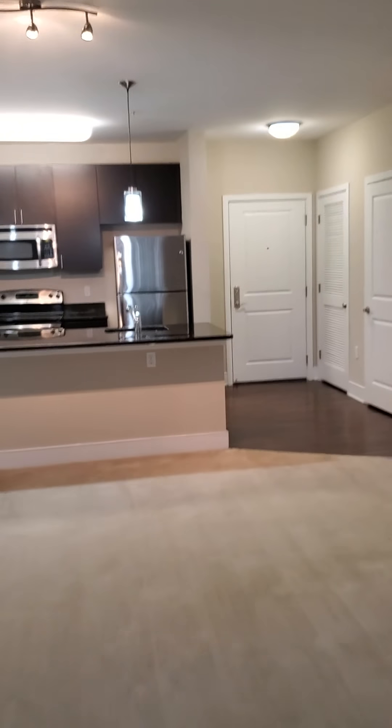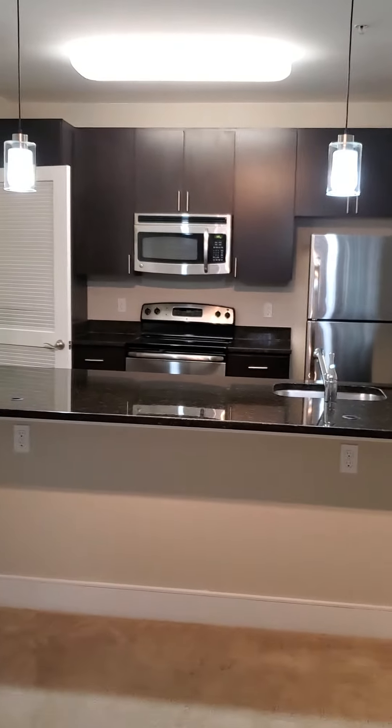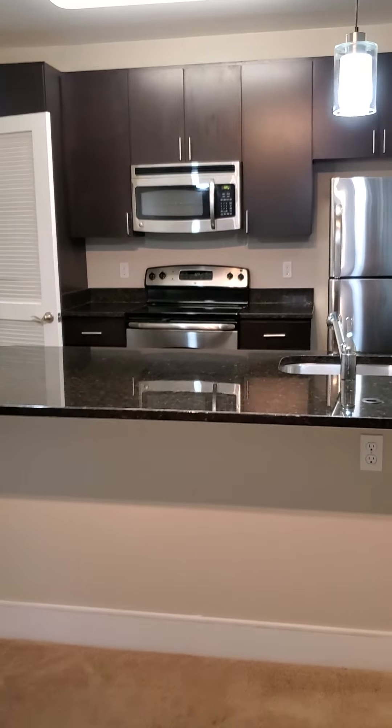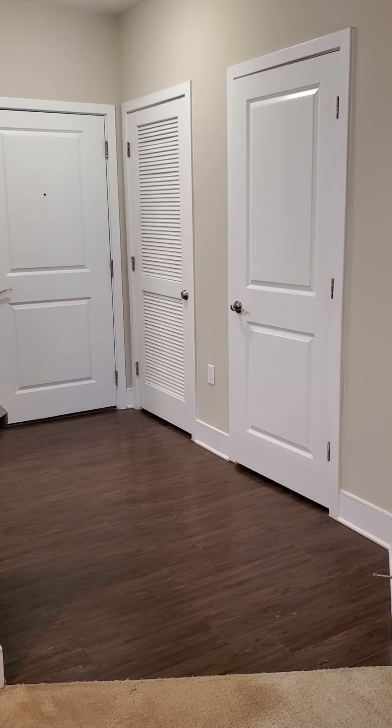And that is a little glimpse inside apartment 2220 on the second floor — B1, 1,104 square feet, here at Hidden Creek in Gaithersburg. Thanks so much for coming along with me. Bye!